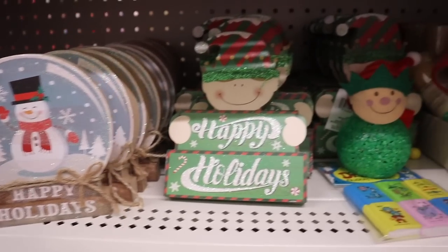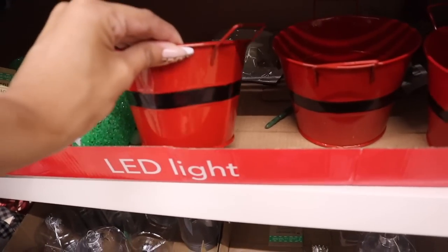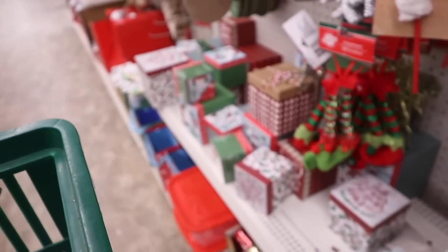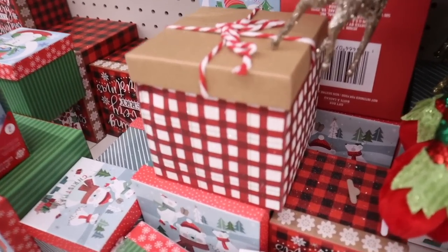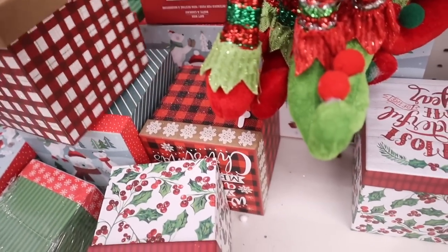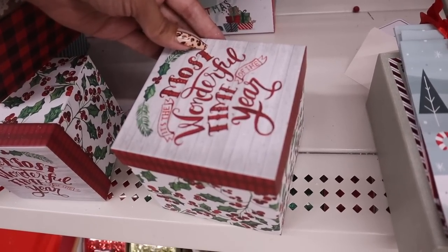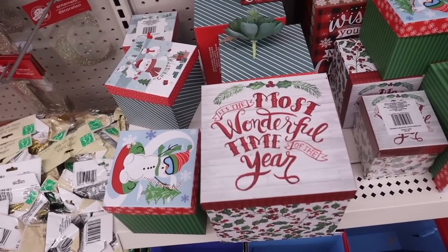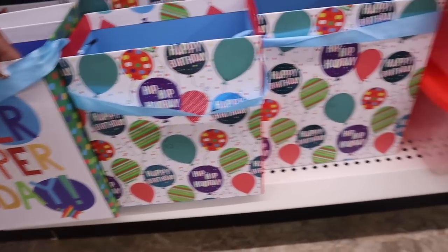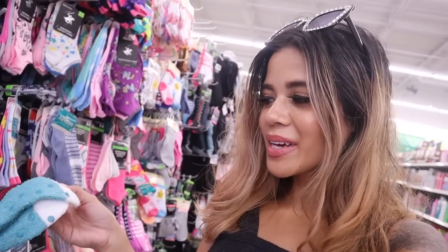One box says 'Let it Snow' with penguins, and there's decor that says 'Happy Holidays.' There are more baskets — one smaller one I love. For a classic Christmas theme, my favorite box is simple: red with glitter that ties closed. The second favorite says 'Wishing You a Very Merry Christmas,' and another says 'It's the Most Wonderful Time of the Year.' They even have a bigger version of the same box — super exciting. Birthday bags are nice too.